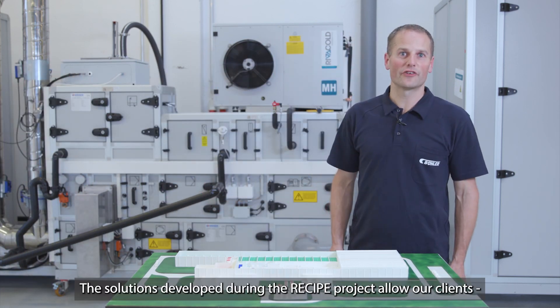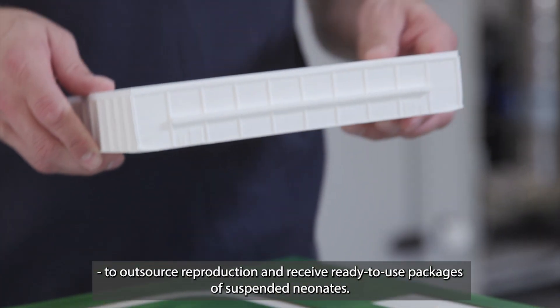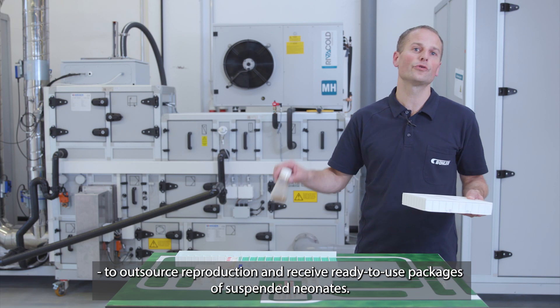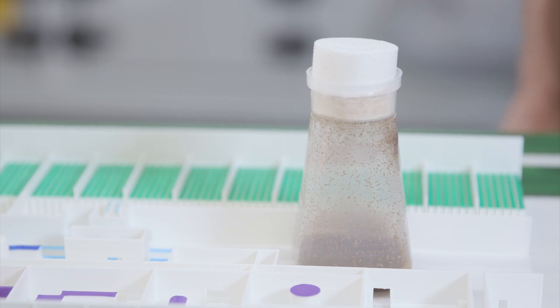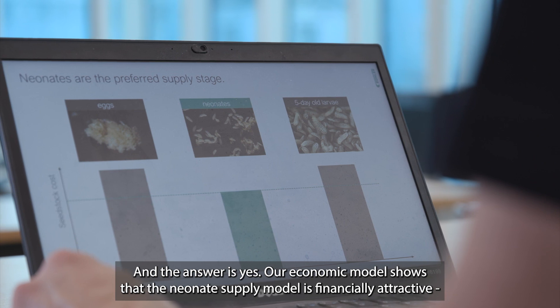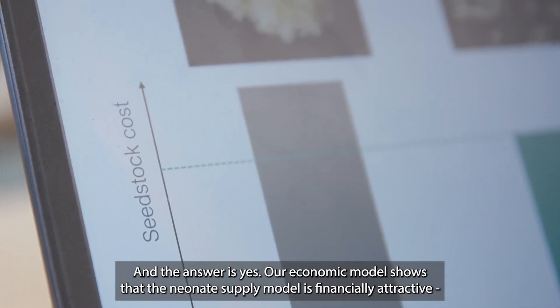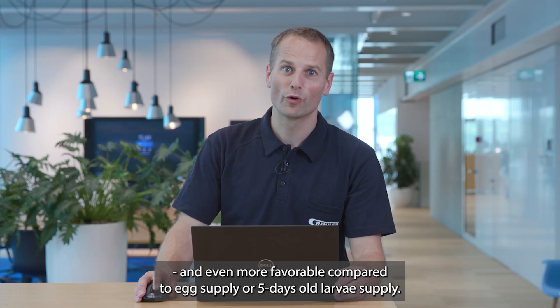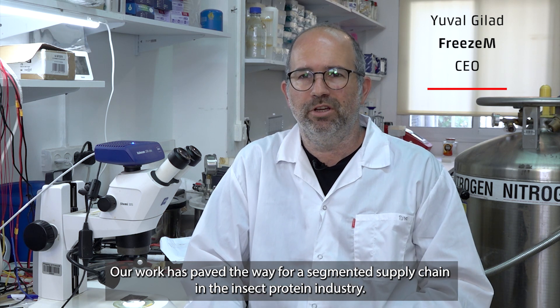The solutions developed during the RECIPE project allow our clients to outsource reproduction and receive ready-to-use packages of suspended neonates. You might now ask, is this economically feasible? And the answer is yes. Our economic model shows that the neonate supply model is financially attractive and even more favorable compared to egg supply or five-day-old larvae supply. Our work has paved the way for a segmented supply chain in the insect protein industry.